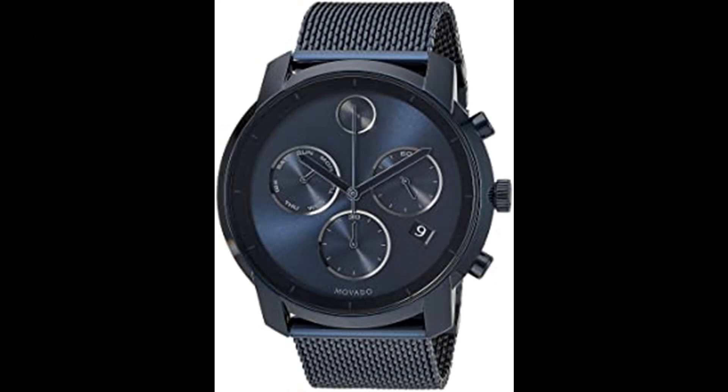Ink blue museum dial with a matching sunray dot, hands, and timing sub-dials. Water resistant up to 30m. Swiss quartz movement provides incredibly precise timekeeping, superior craftsmanship, and minimal maintenance for a reliable and worry-free timepiece. K1 Mineral Crystal is the most common crystal used in designer watches, more scratch resistant than regular mineral crystal and more shatter resistant than sapphire crystal.